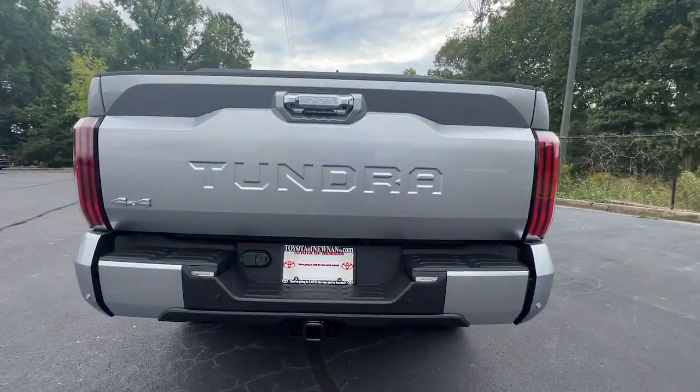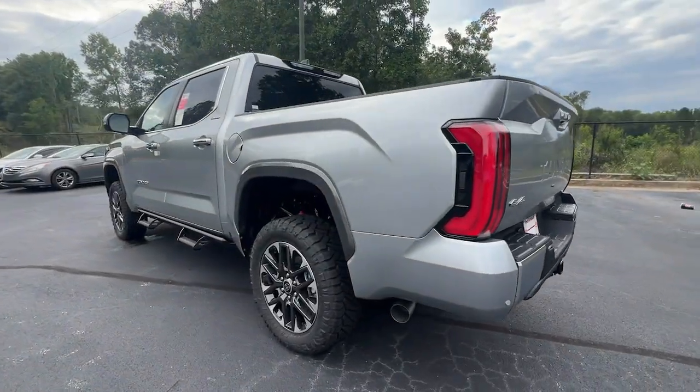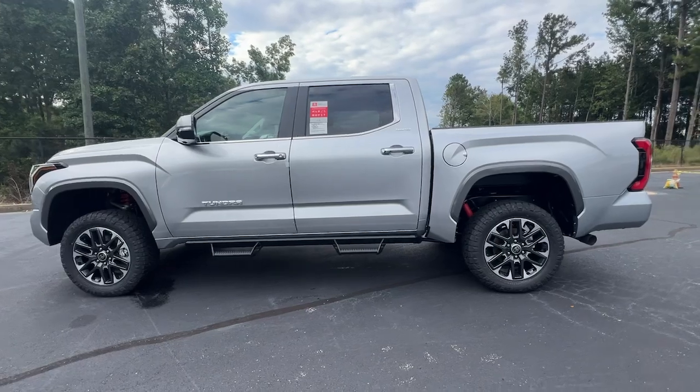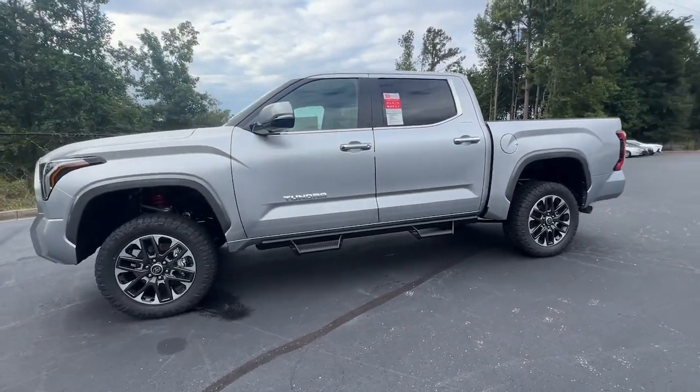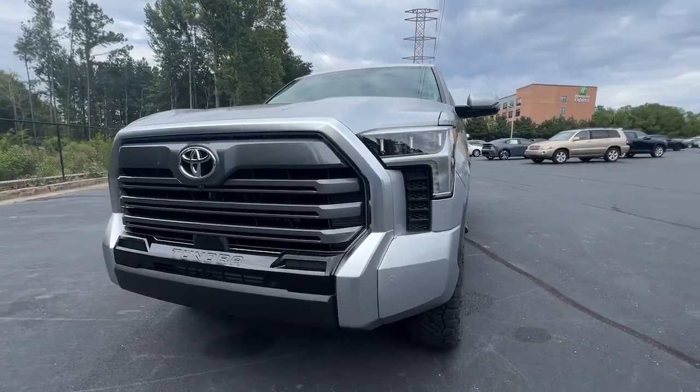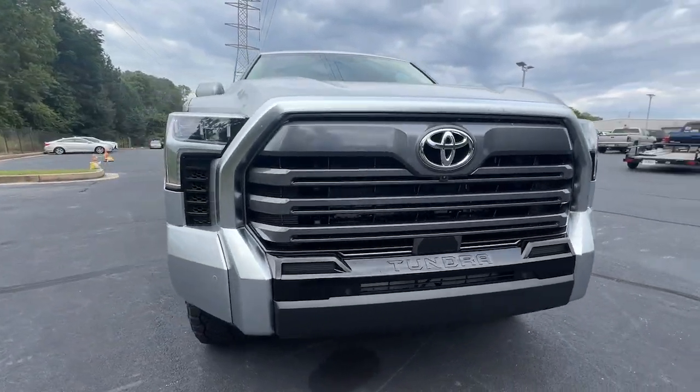The following are some of this vehicle's highlighted options: Apple CarPlay and/or Android Auto, wireless charging station, panoramic roof, navigation system, keyless entry, backup camera, fog lamps, heated mirrors, cooled front seats, and satellite radio.